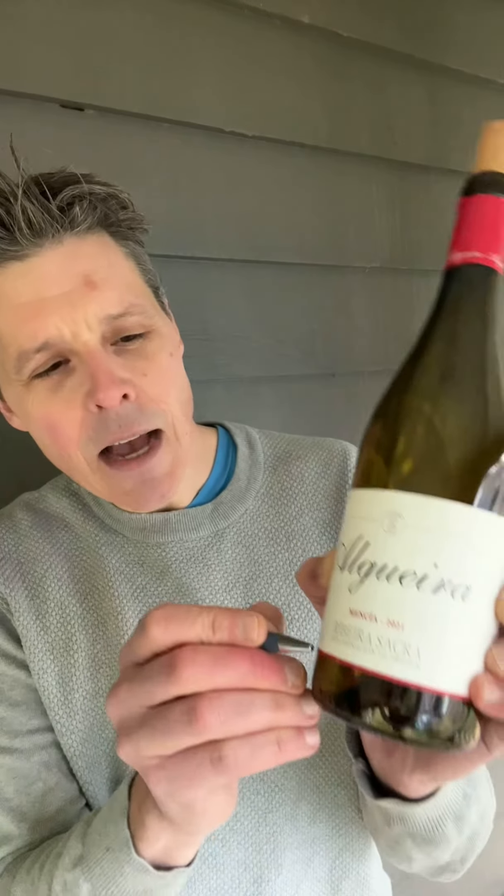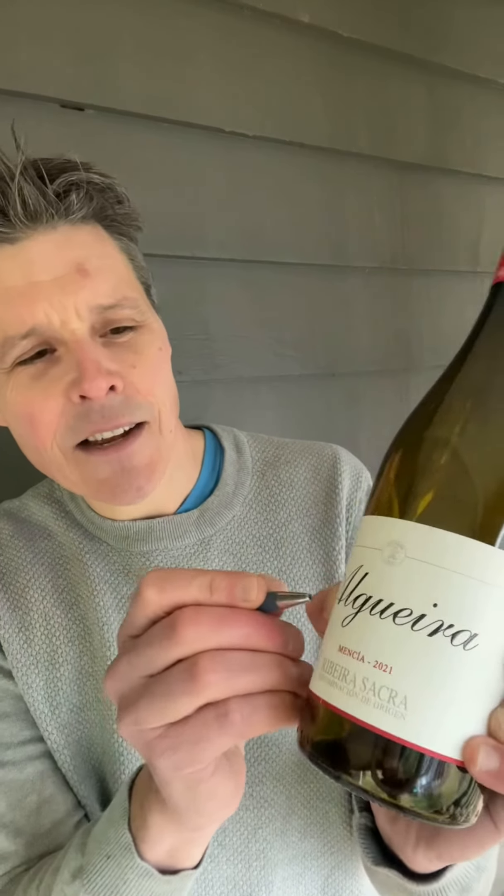The rain in Spain falls mostly on Galicia. That's where we're headed today, but to a drier pocket than the coastal Albariño heartlands. The region is Ribera Sacra. The producer to take us there is Alguera with its 2021 Mencía.